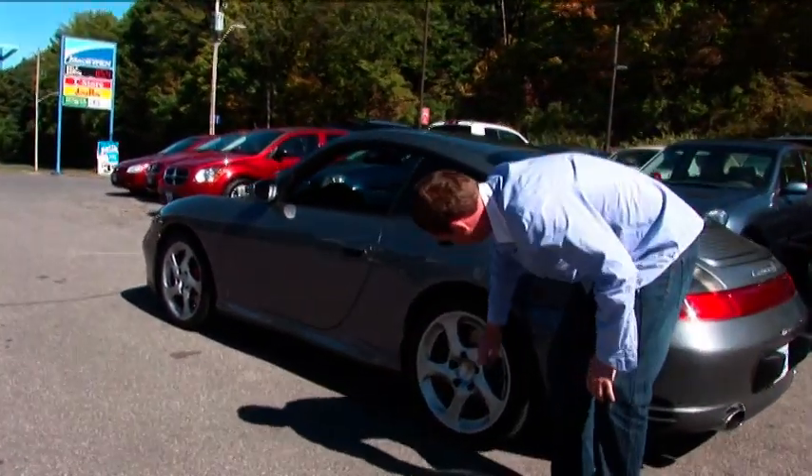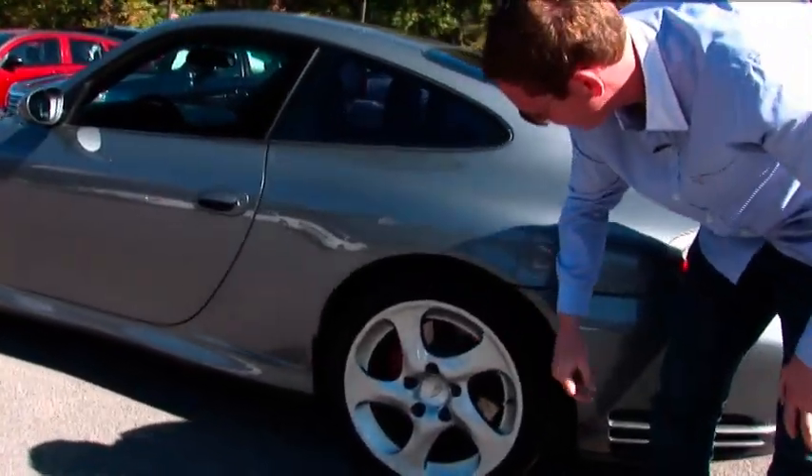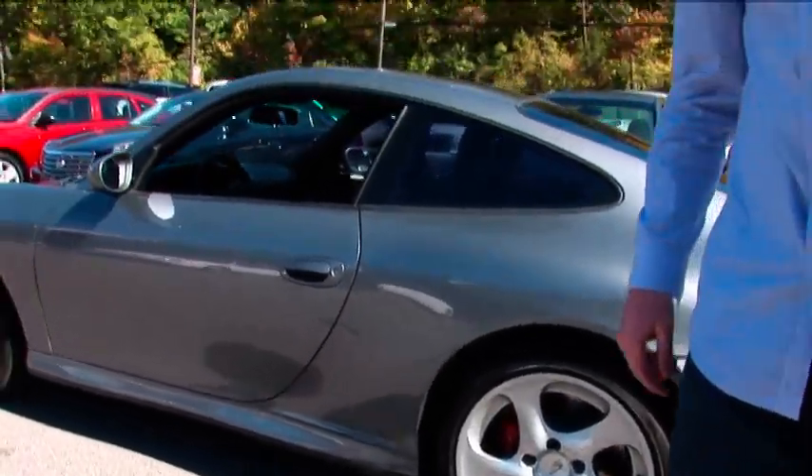Ceramic brakes with drilled rotors, which is incredible — so you stop just like that. And an all-wheel drive system.